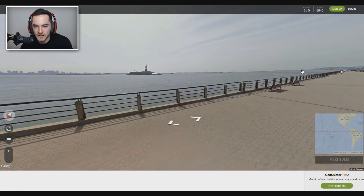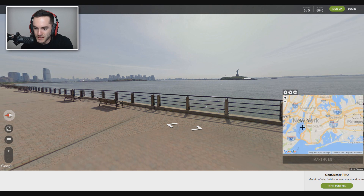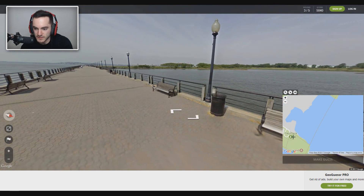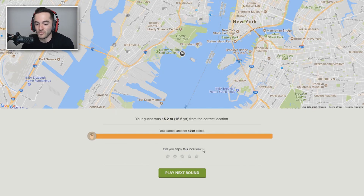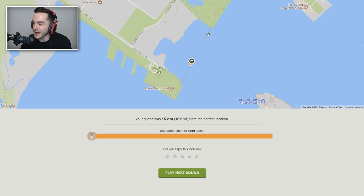Hey, we are in New York. Statue of Liberty over there. But where specifically? I was in New York just a few weeks ago — didn't go to this specific location. We might be in New Jersey right now specifically. So Statue of Liberty is right there, and this looks like this doohicker right about here. Flag Plaza — that's a Flag Plaza right there. I just don't know where specifically along this path we are. We just gotta do a guesstimation here as to how far along. I'm gonna guess right there. 15 meters away — rough guess on that path is not terrible. 4,999.